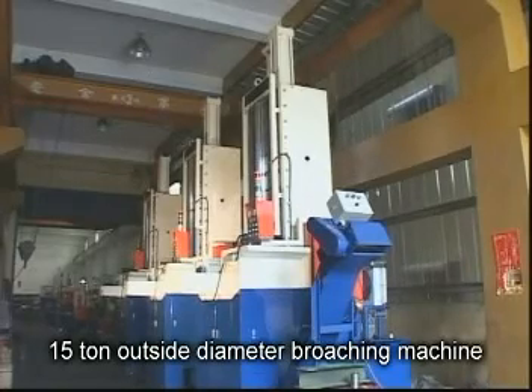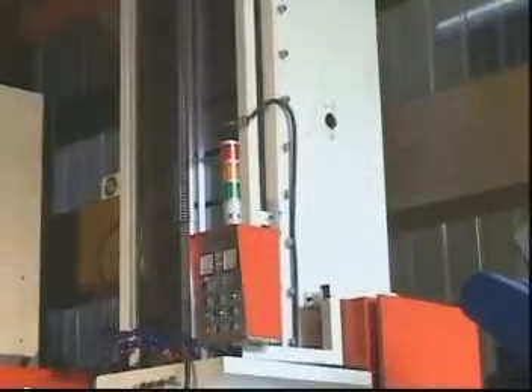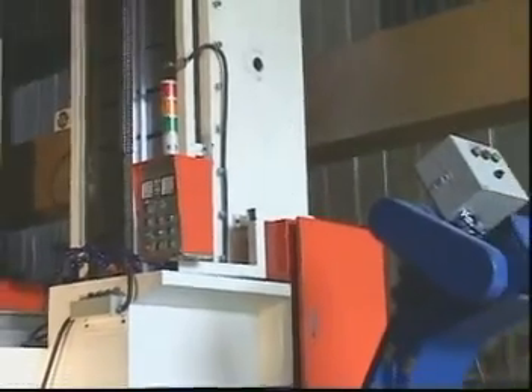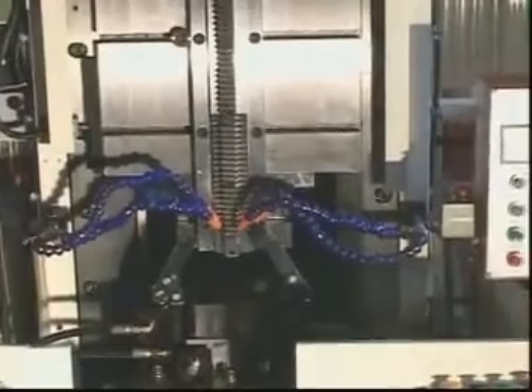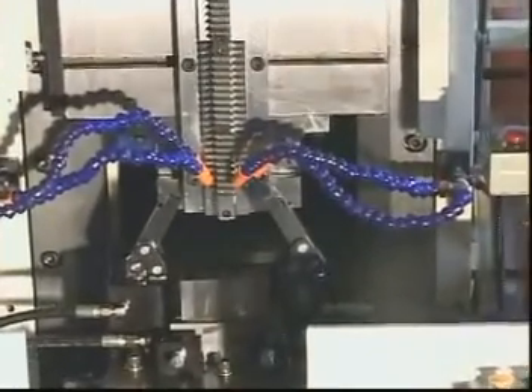15-ton outside diameter broaching machine. The maximum travel is 1,800 millimeters. This outer broaching machine handles tools, molds, clamps, and linear sliding ways and sliding blocks.